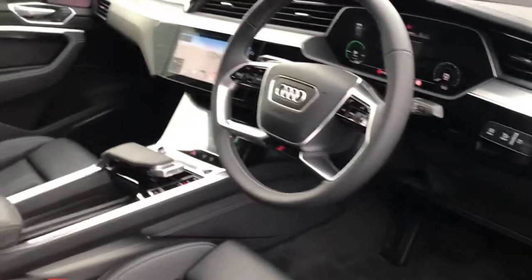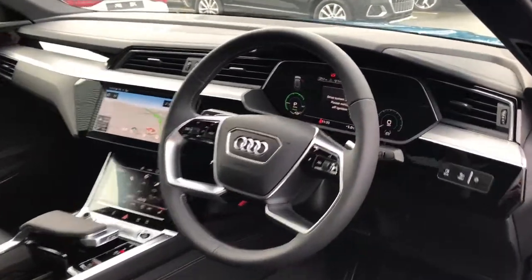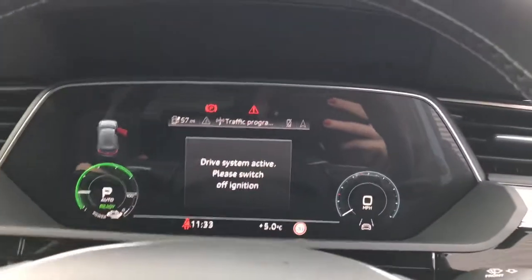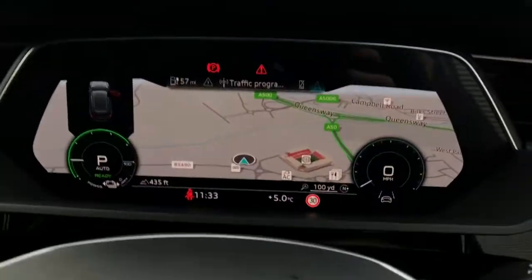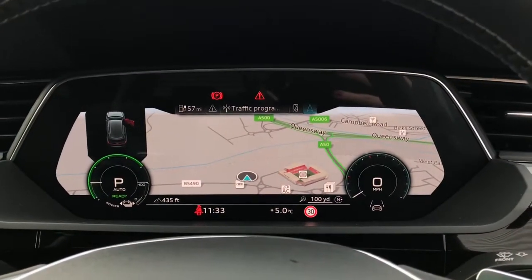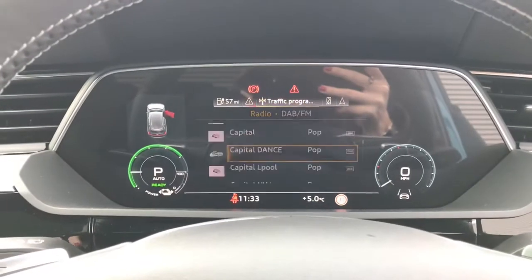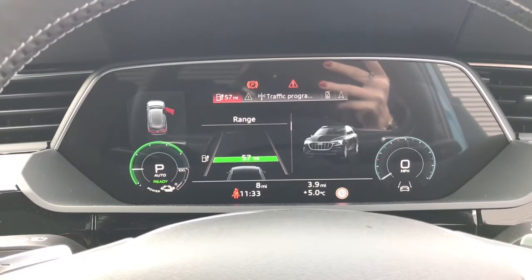This vehicle also features the 4 spoke multifunctional leather steering wheel with the paddles for recuperation. The vehicle also features the Audi virtual cockpit display with the MMI navigation. The 12.3 inch high resolution display is in the direct eye line of the driver for added convenience.